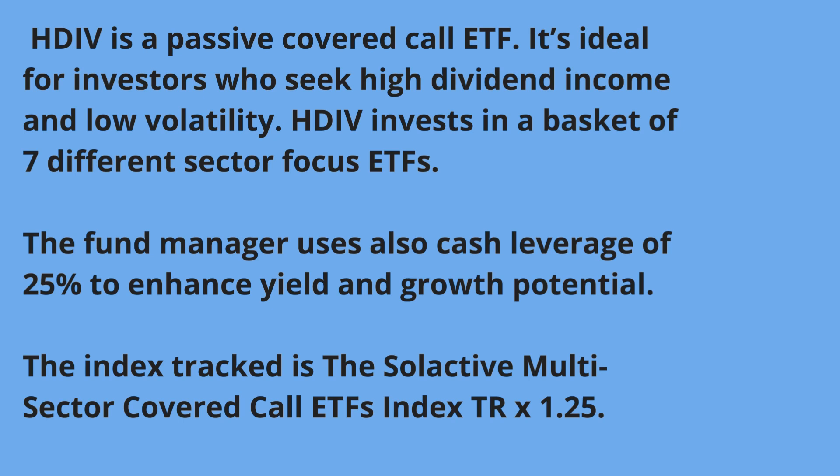If you're not familiar with covered call ETFs, you can check my previous video or visit my blog for more detail. In essence, a covered call ETF is a conservative strategy where you use derivatives — you're writing call options — to achieve two things. The first is to enhance the distribution. When you hold dividend stocks you get dividends, but with a covered call ETF, besides getting dividends, you also get premiums by writing and selling call options. These premiums come in addition to the dividends, giving you a higher distribution yield.